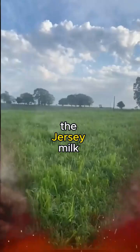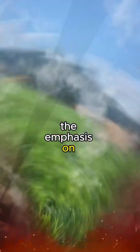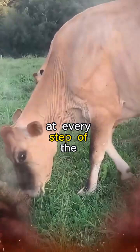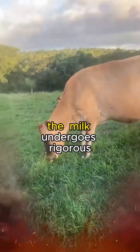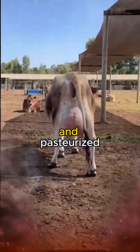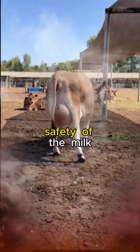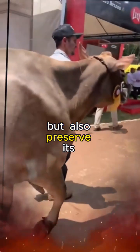Once collected, the Jersey milk embarks on a journey of transformation. The emphasis on quality is unwavering at every step of the process. The milk undergoes rigorous testing to ensure it meets the highest standards before being homogenized and pasteurized. These processes not only guarantee the safety of the milk but also preserve its natural goodness.